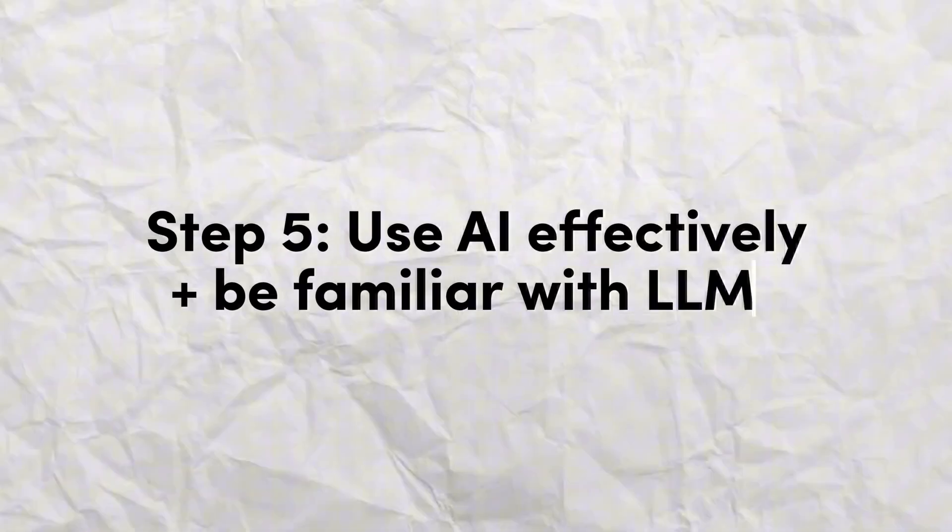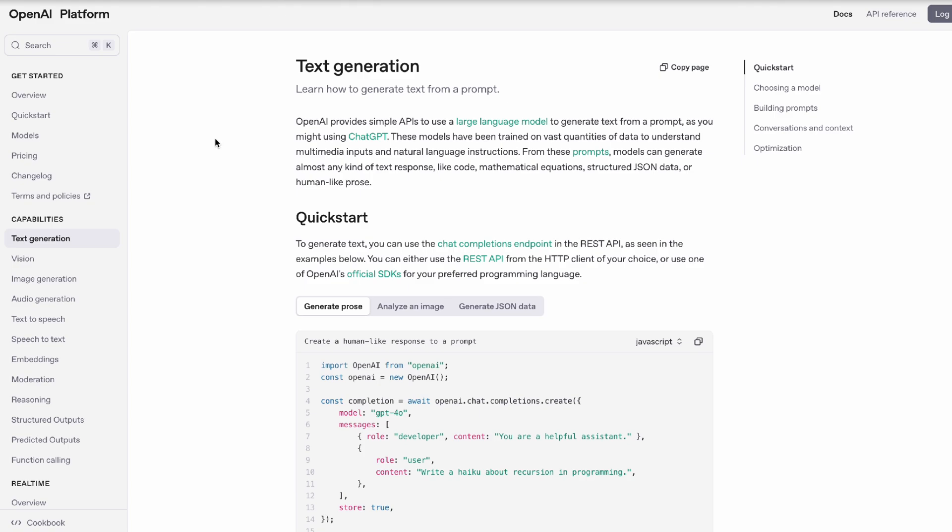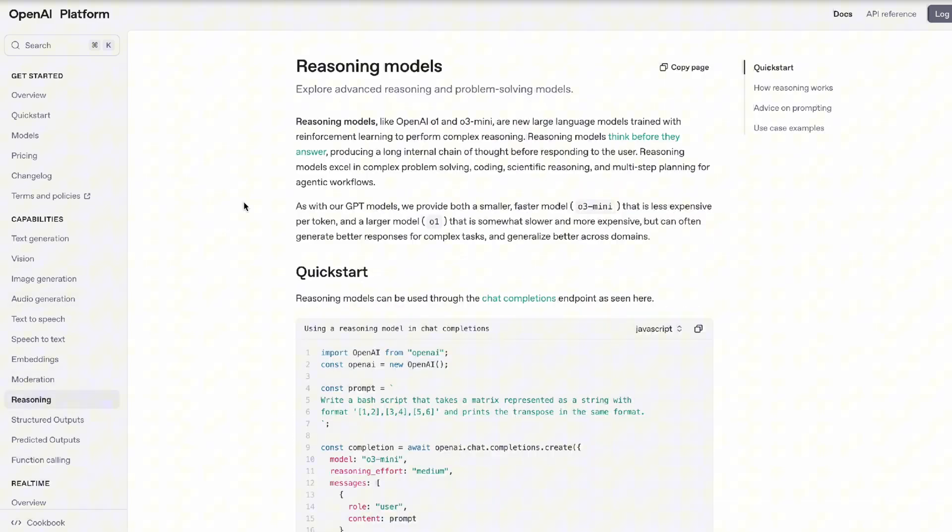The next thing on the roadmap is to get comfortable with using AI and be familiar with large language models. Because AI won't take your jobs, but another candidate who can use AI more effectively might actually take your job. I would highly recommend reading up on prompt engineering and maybe even try connecting to OpenAI's API yourself, give it some dummy data, and see what magic AI can generate. I truly believe that AI and large language models will become a core part of future job requirements for any role in the data industry, and those who don't keep up will get left behind.